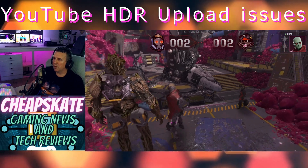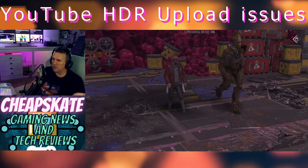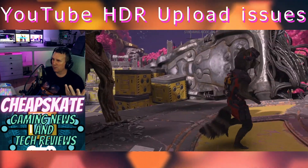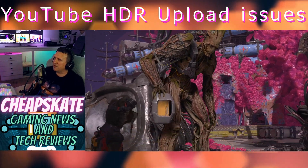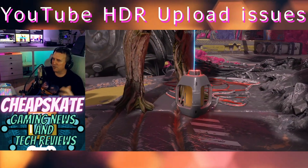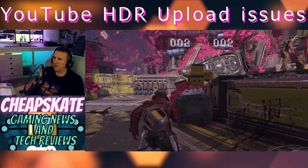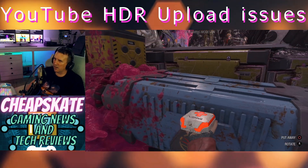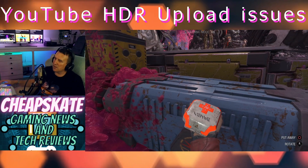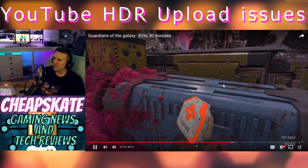Hopefully YouTube are aware of it and will sort it out. I tried to go through the YouTube problem reporting system but I can't make sense of it — they basically send you to a website asking 'is this the problem, is that the problem?' They don't actually have anyone who can deal with it directly. Maybe you can send an email or a request, but there we are.